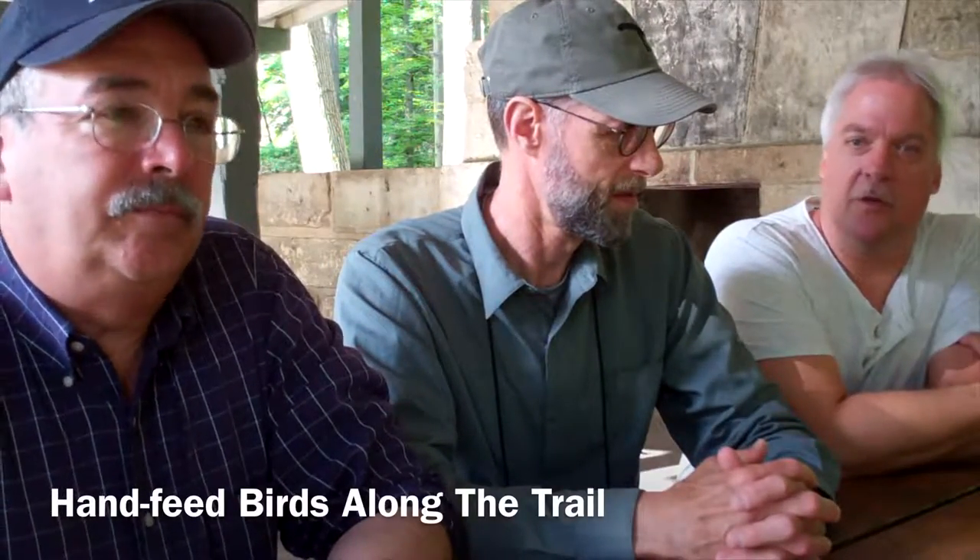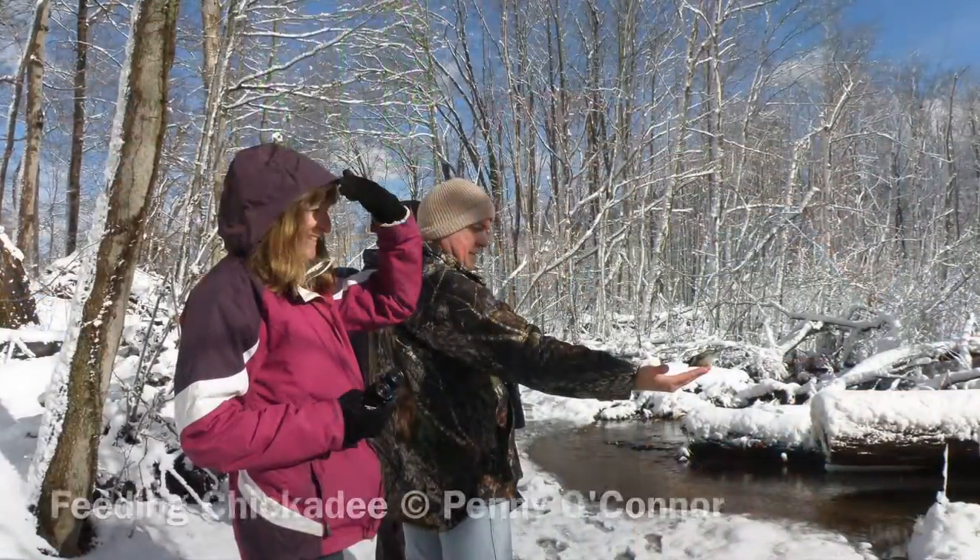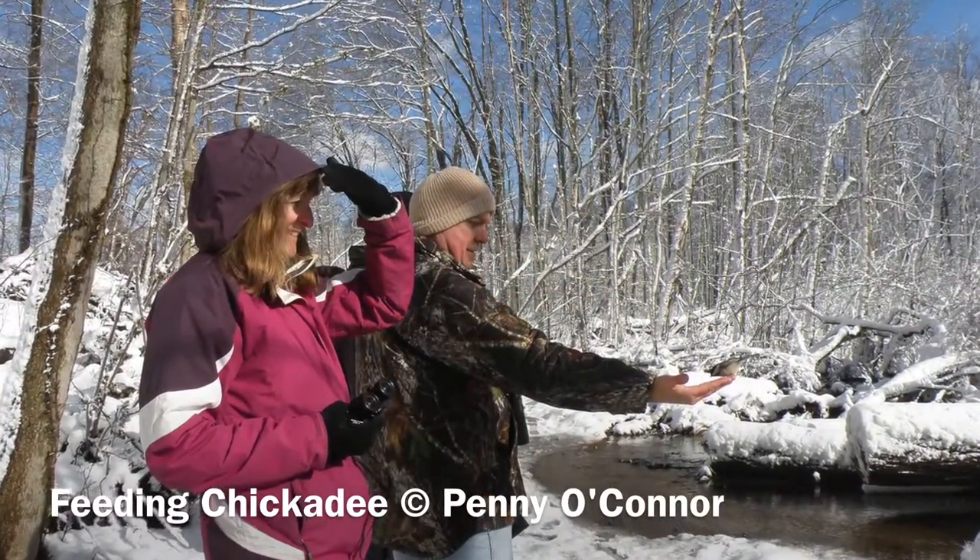Another thing is that we can occasionally hand feed birds along the trail, which is something that especially the kids really enjoy. I still enjoy doing that.